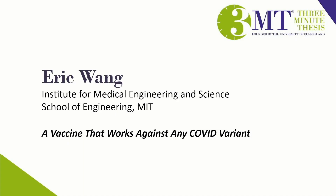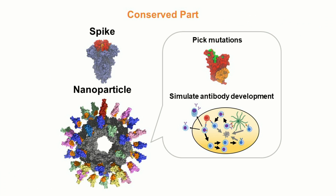Our next talk is from Eric Wang from the Institute for Medical Engineering and Science, called 'A Vaccine That Works Against Any COVID Variant.' Did you get COVID even though you were vaccinated? At this point, that's a rhetorical question because almost everyone got COVID already. One of the most important reasons that happened is because the virus changed into variants.